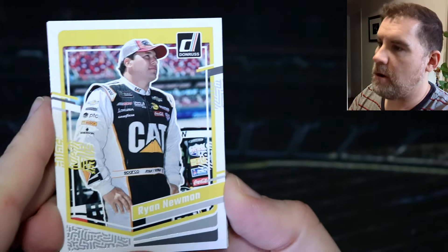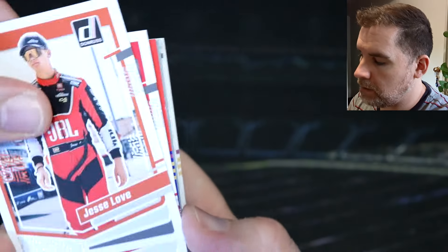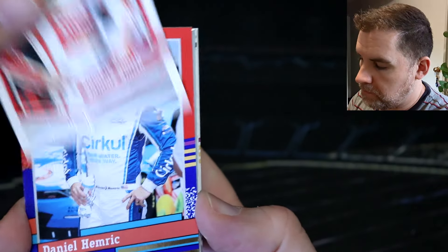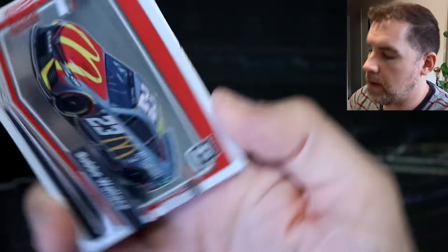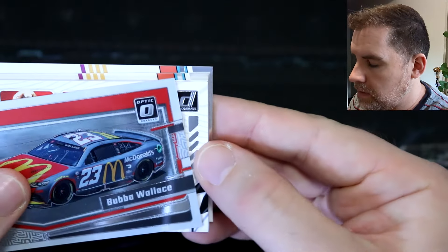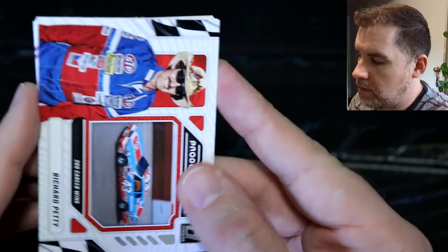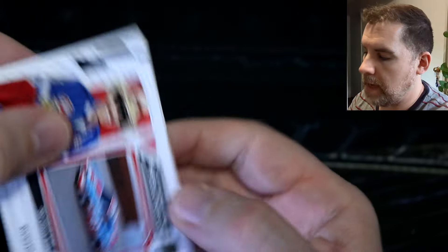We've got Ryan Newman, Jesse Love. Sammy Smith — I think that's just a red and blue. It is — it's a Daniel Hemrick red and blue. Bubba Wallace optic car card. We have a production line of Richard Petty — 200 career wins. The absolute legend. We've got two of these spacers along with Natalie Decker and Taylor Gray. That means our memorabilia card is in our last pack.